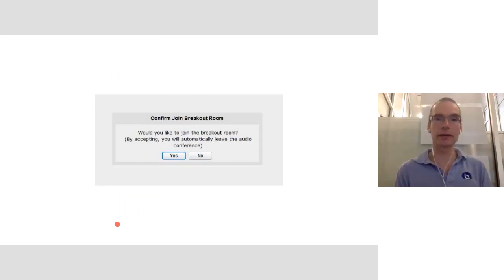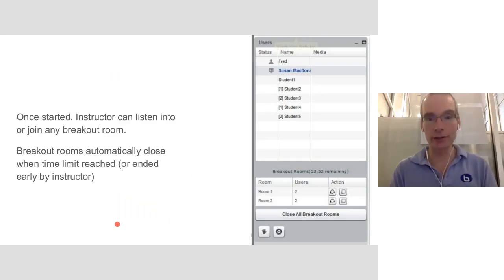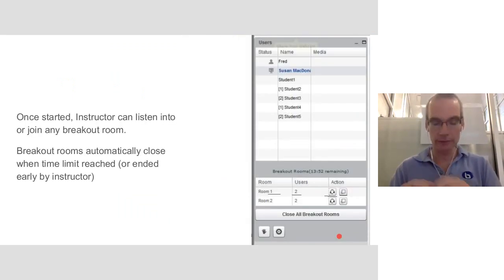If the instructor puts a student into a breakout room, the student gets a message asking them to join — they click yes. There's a time limit so students know how long they have. Instructors can monitor the breakout rooms: they can see how many rooms were created, who's in them, and listen in by changing the B leg of the audio conference. Students in a breakout room can come back to the previous browser tab to ask the instructor a question. The instructor can listen into any breakout room or fully join it to help students.